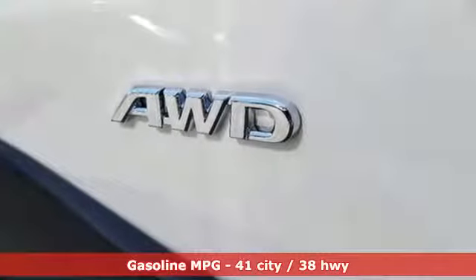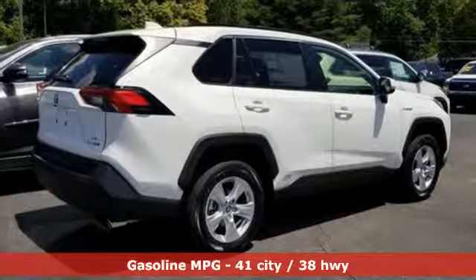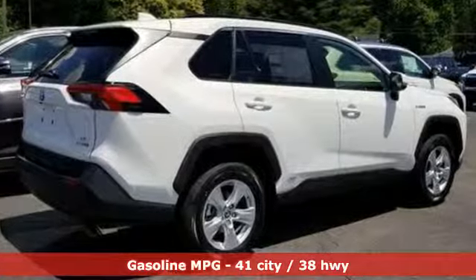You'll look forward to every drive with features like these: smart device navigation, doors and push button start proximity key, dual zone climate control, and smartphone wireless charging.